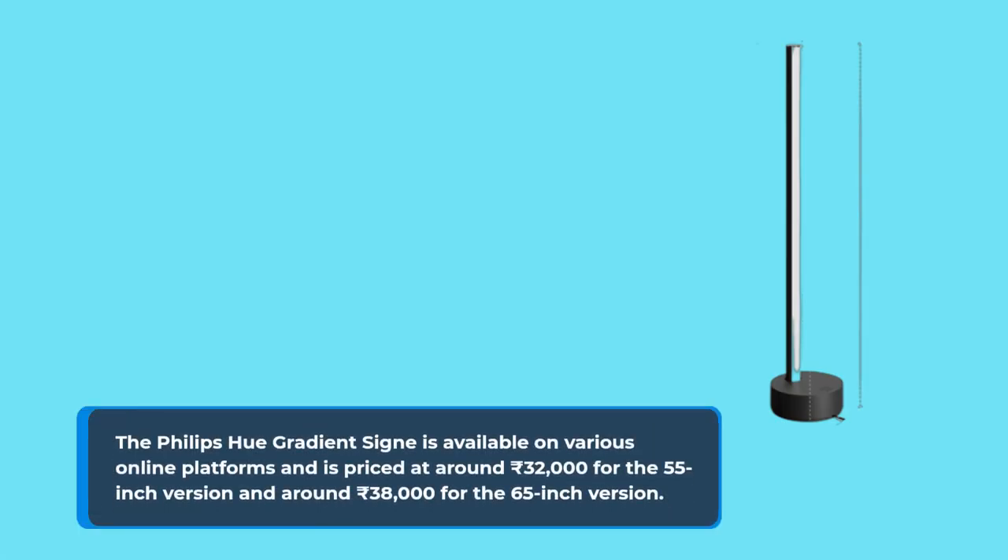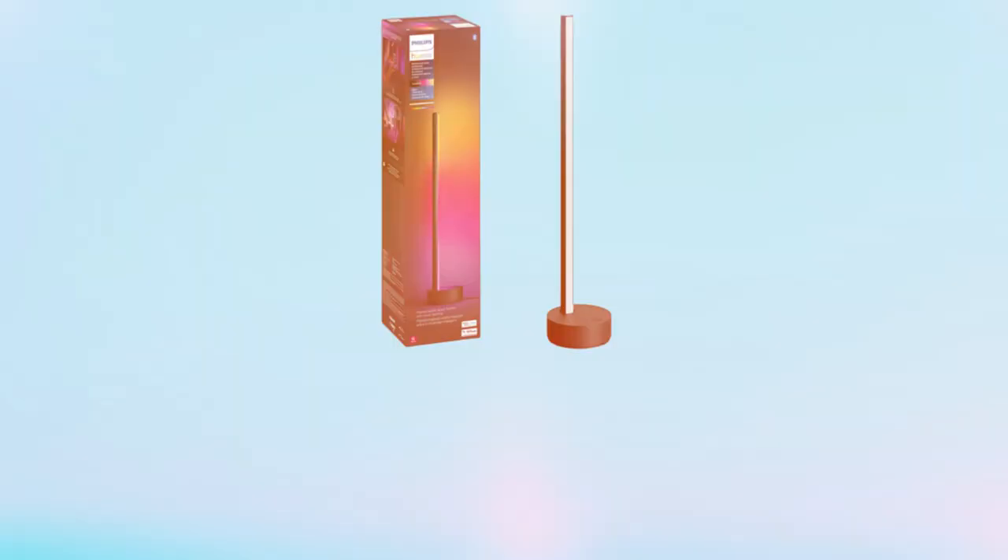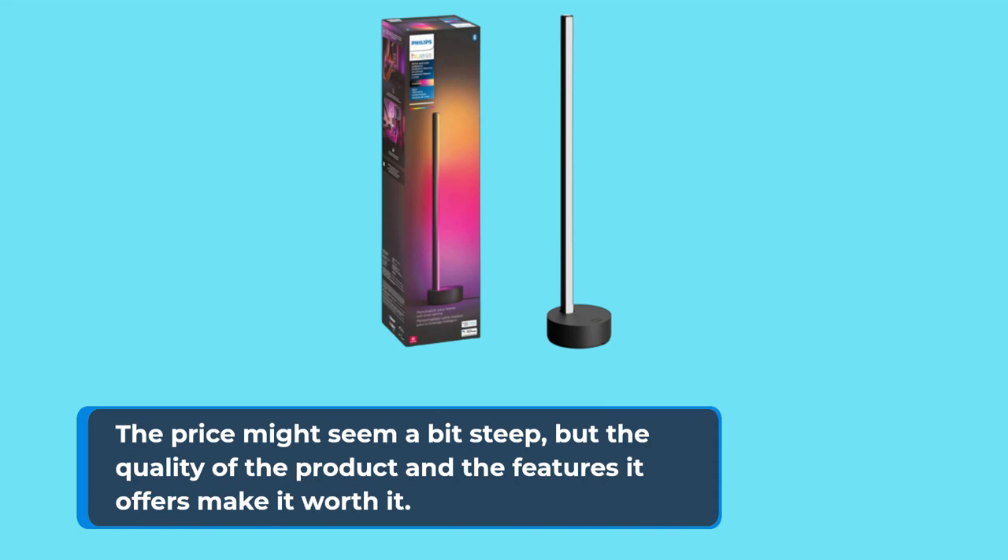The Philips Hue Gradient Signe is available on various online platforms and is priced at around ₹32,000 for the 55-inch version and around ₹38,000 for the 65-inch version. The price might seem a bit steep, but the quality of the product and the features it offers make it worth it.